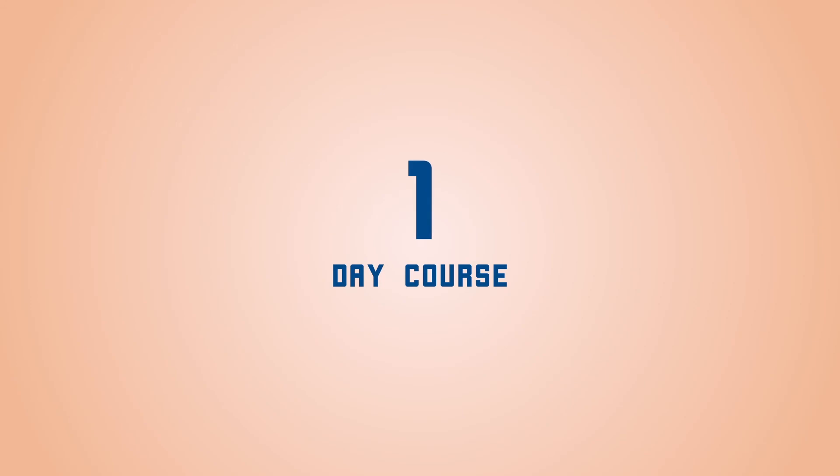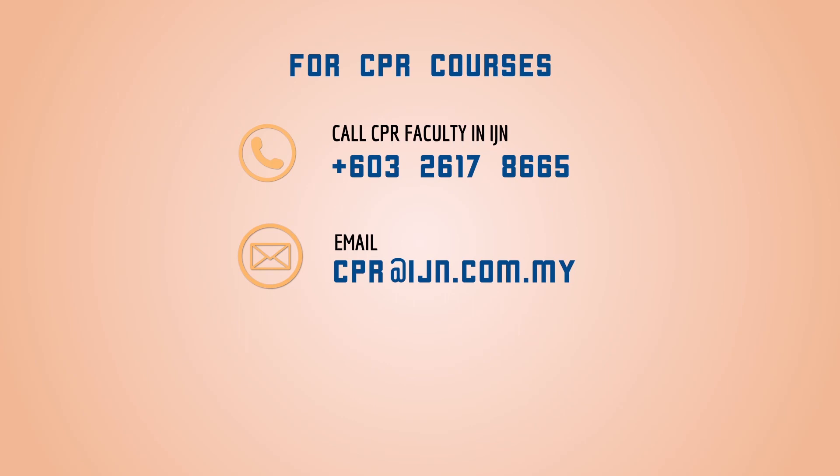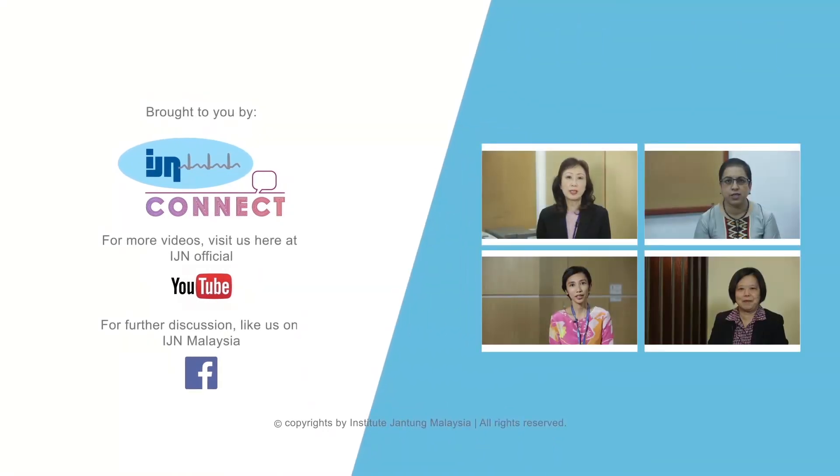Our current package is at RM350 plus GST. However, we can tailor a package that is suitable to your needs. It is a one-day course and you are welcome to contact our executive at the CPR faculty in IGN at 03-2617-8665. You can also email us at cpr@ign.com.my for inquiries or visit our website at www.ign.com.my. Thank you.